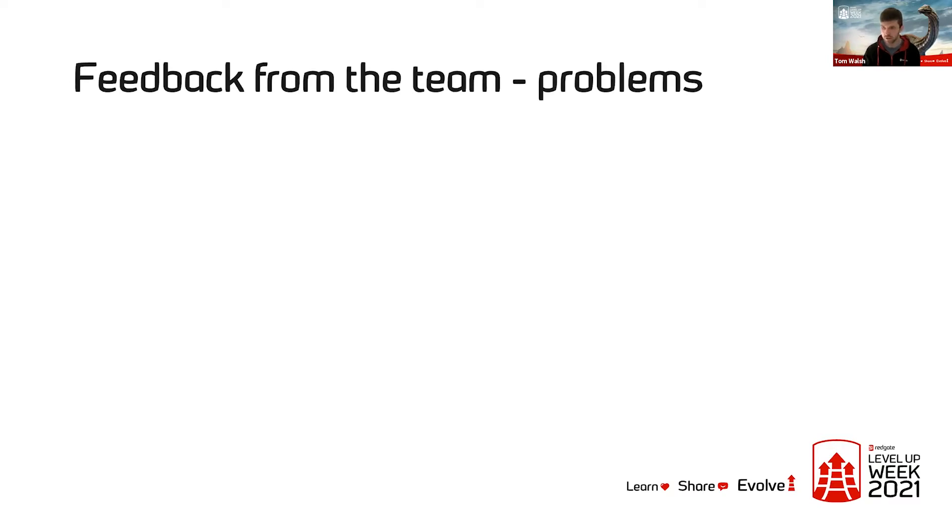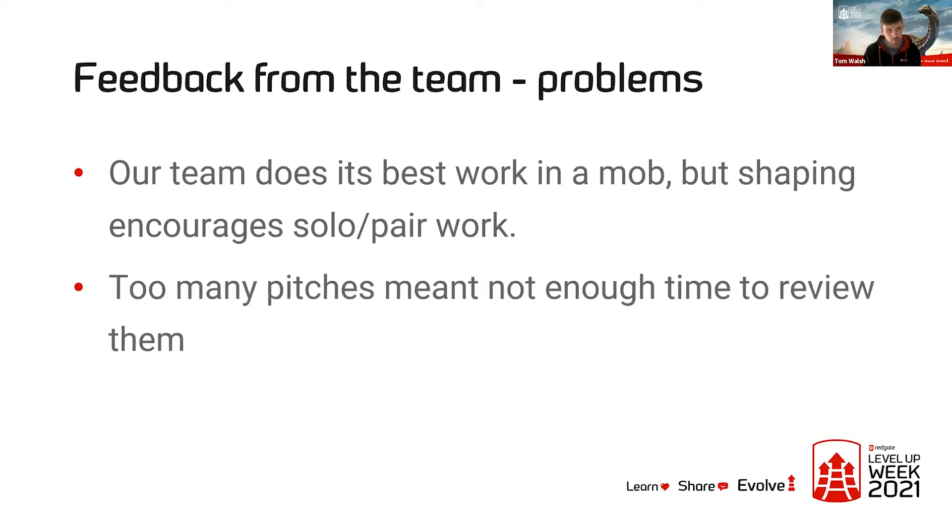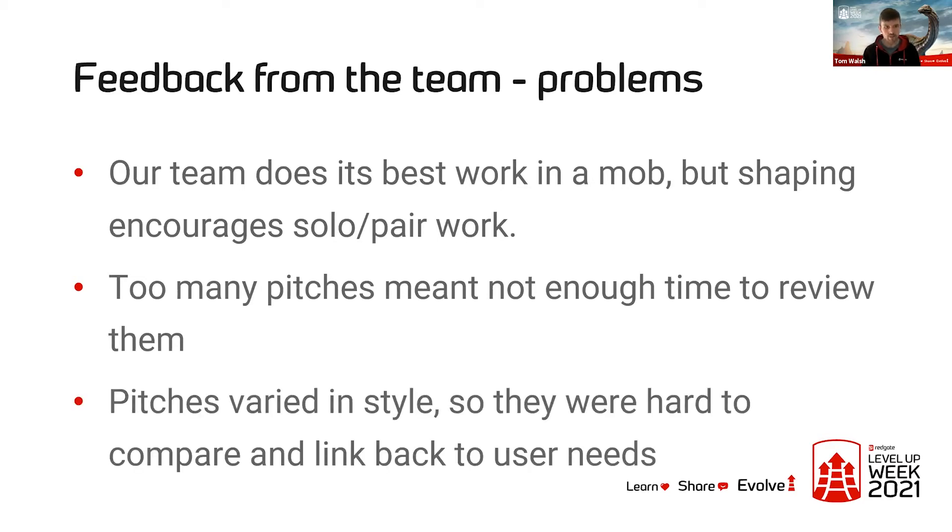That wasn't all sunshine, rainbows, and daisies — there were a few problems we identified after the first couple of cycles. Our team are massive proponents of doing things in a mob or ensemble, but shaping tends to encourage solo or maybe pair work, and we weren't necessarily massive fans of that. We also found that having too many pitches put forward at any one time meant there wasn't enough time to review them all fairly and in enough detail. And because different pitches were written by different authors, they were often quite hard to compare and link back to our user needs.